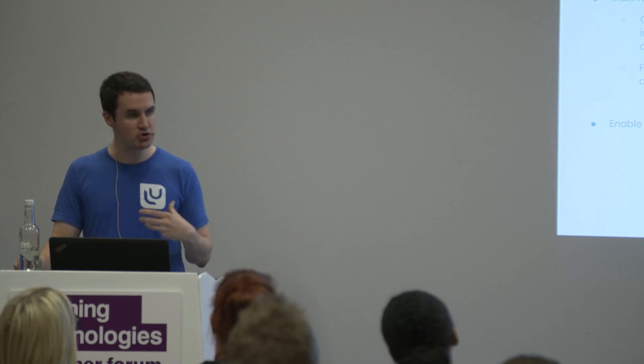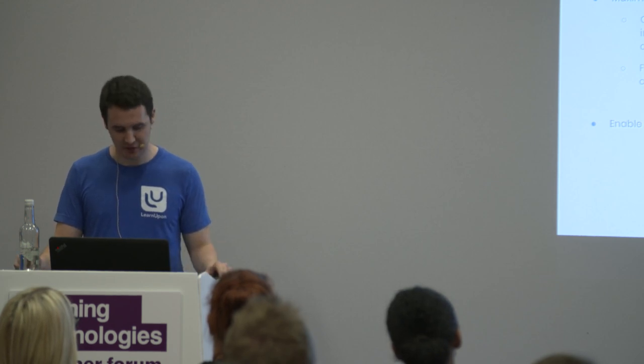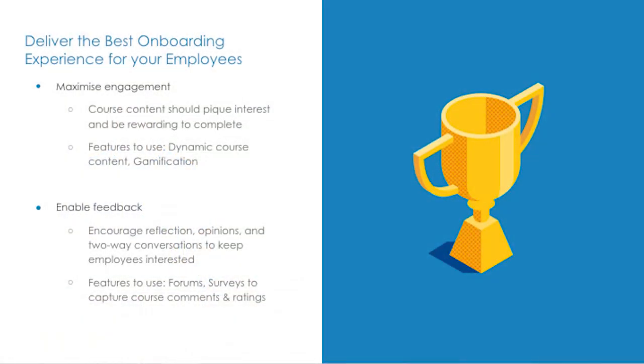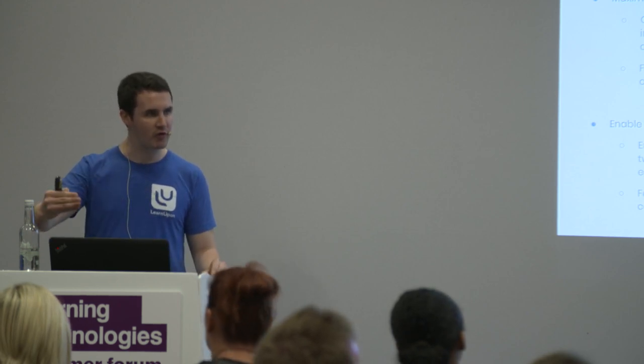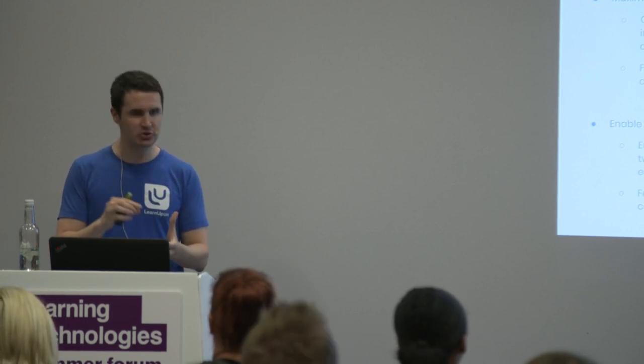Always solicit or enable feedback where possible — onboarding should never be a one-way street. Soliciting feedback helps your new hire feel more valued and involved, limiting that idea of learner isolation. Encourage reflection, opinions, and a two-way conversation using features like forums, surveys, comments, or ratings. Take this feedback and use it to constantly improve your onboarding program. If you're familiar with the concept of marginal gains — looking at a large process and improving every minor step for the overall betterment of the program — that's something we've seen work incredibly well. A good LMS should allow you to make those tweaks easily with good version control.